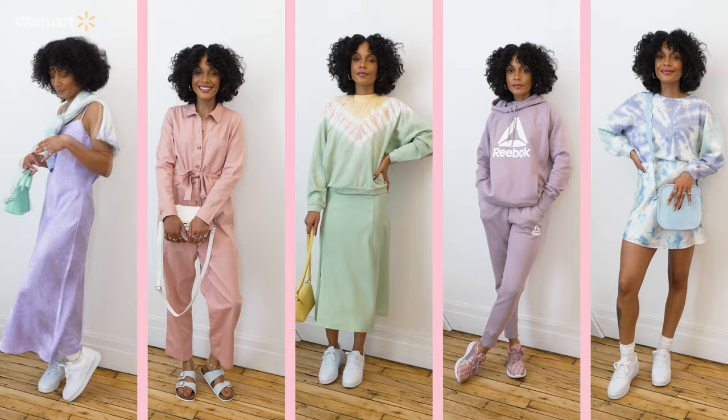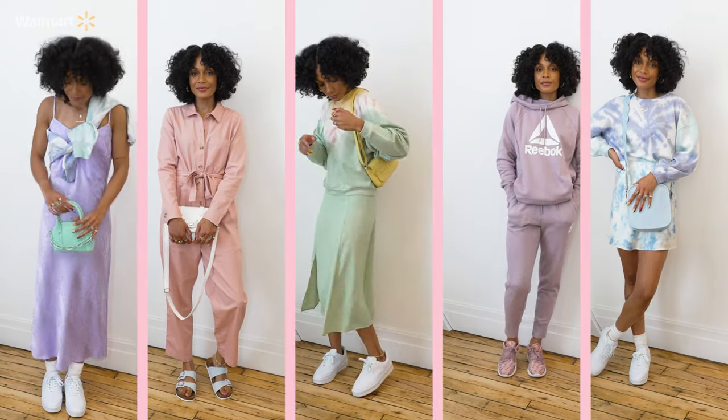Five looks in under five minutes using fashion only available at Walmart. Be sure to hit the subscribe button below so you don't miss the next episode. Check out the video description below to shop all the looks in this video. I'm the Notorious KIA and I'm out.